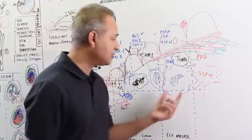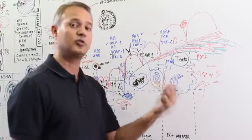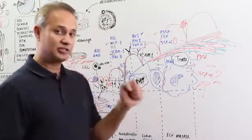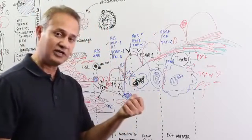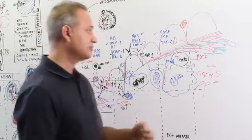One more point — please remember, macrophage picks up the LDL, oxidized LDL, through scavenger receptors, not through the normal LDL receptors. That is an important point to keep in mind, because patients who have the deficiency of LDL receptors still have the LDL picked up by the macrophage, and that is because of the scavenger receptors.